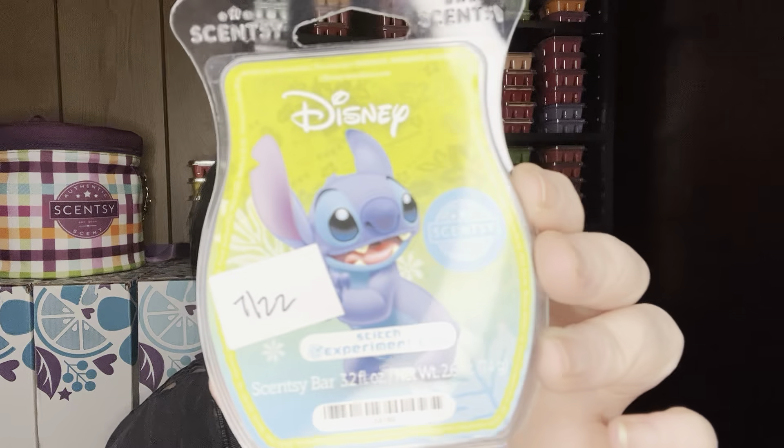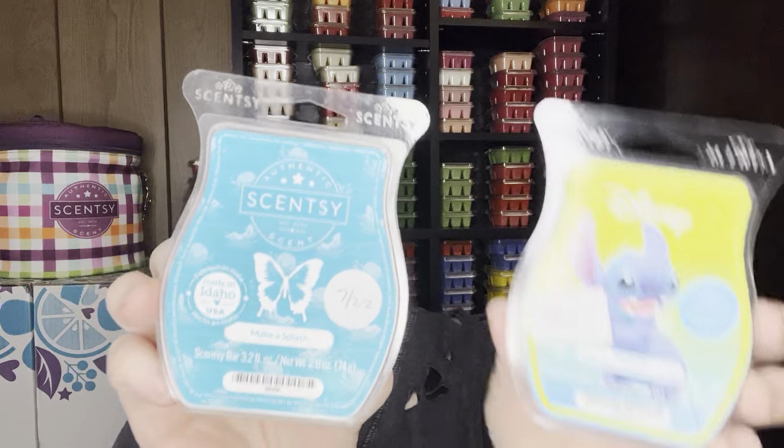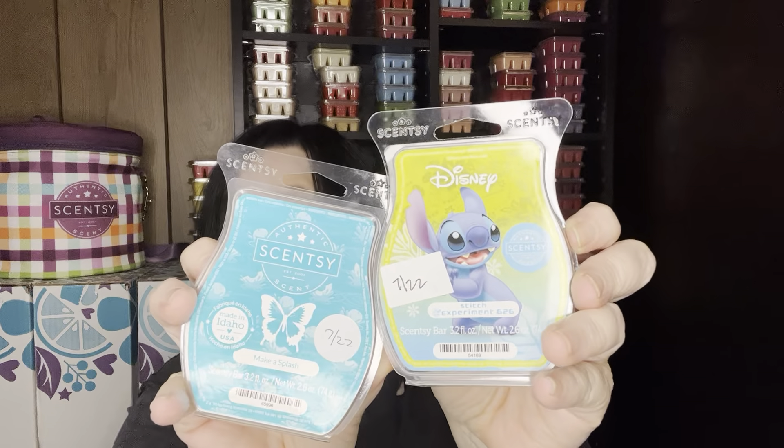For scents that would go well with Stitch — I don't know that it would necessarily be one-to-one because it's so strong — Make a Splash. It's in the current catalog, super strong, a melon aquatic scent, and I think it would pair well with Stitch as a complementary scent. Make a Splash is way stronger, so these would do better as complementary scents rather than one-to-one.